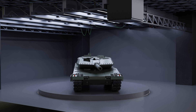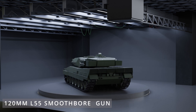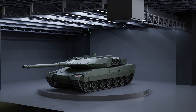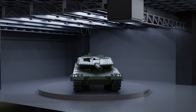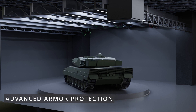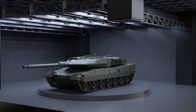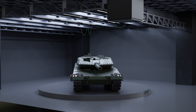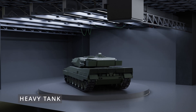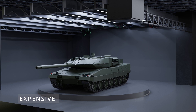The Leopard 2A6 has several advantages over other modern tanks, including its powerful 120mm L55 smoothbore gun capable of firing armor-piercing, high-explosive, and anti-tank-guided missile rounds. It features advanced armor protection including composite, spaced, and reactive armor, and a state-of-the-art fire control system with a thermal sight, laser rangefinder, and ballistic computer. However, it also has disadvantages: it is a large and heavy tank, making it difficult to transport and maneuver, and it is expensive to operate and maintain.